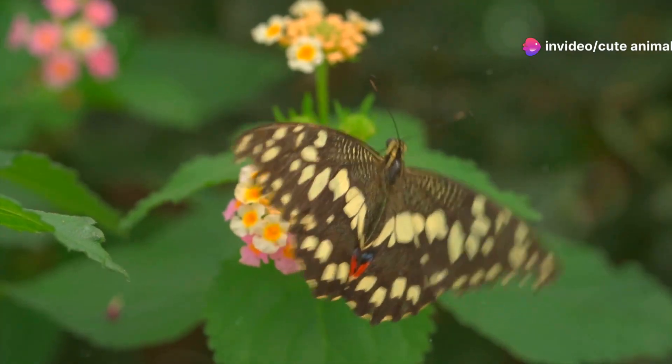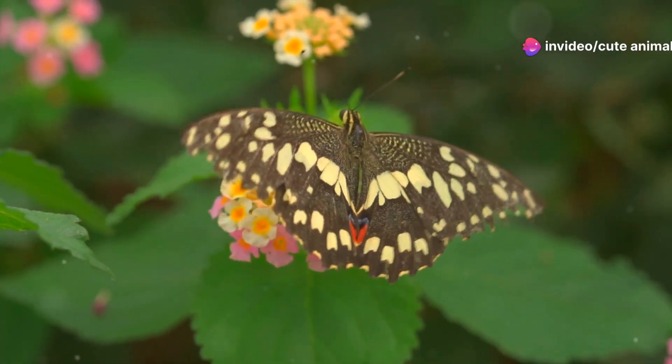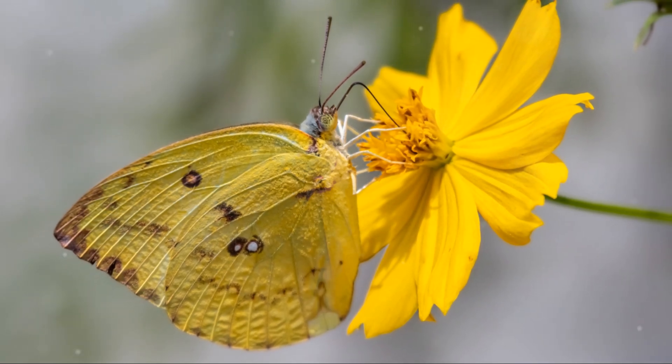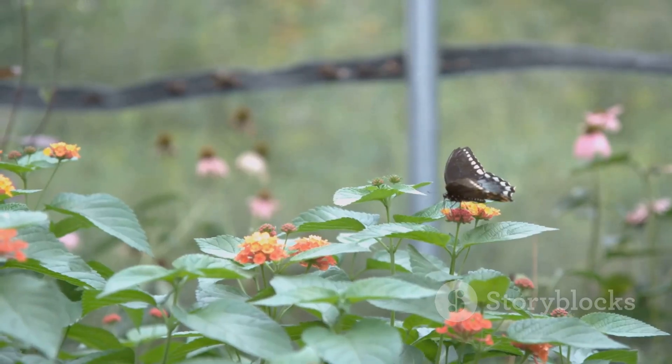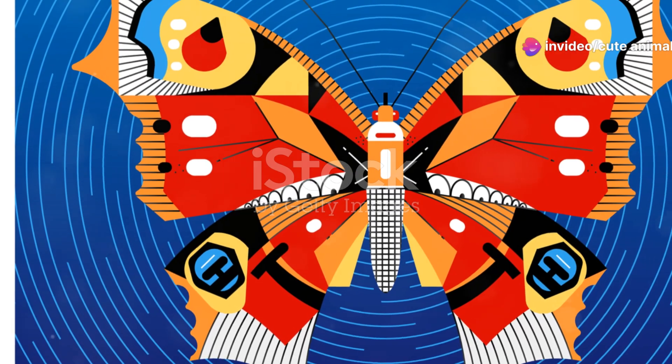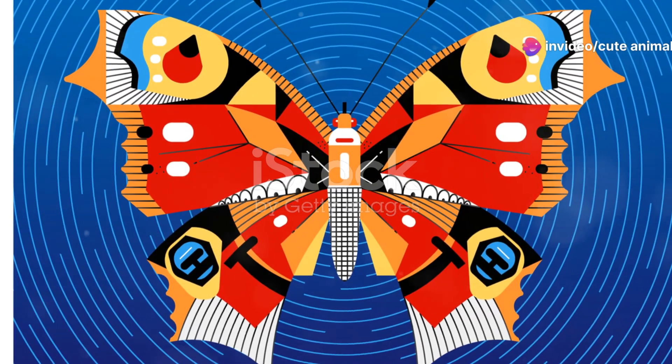Next up is the brilliant Troides radimantis, or the golden birdwing. This butterfly is a true showstopper with its vibrant yellow and black colors. Often found in dense forests, it glides effortlessly, almost like it's dancing with the wind. Just imagine spotting one of these beauties during a hike.